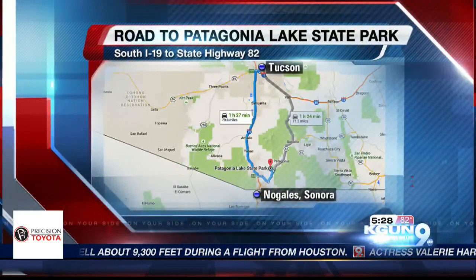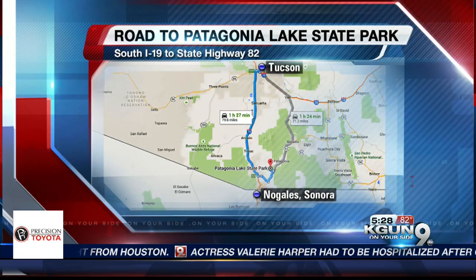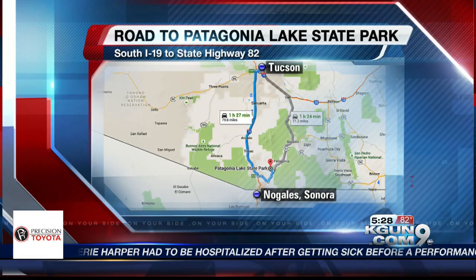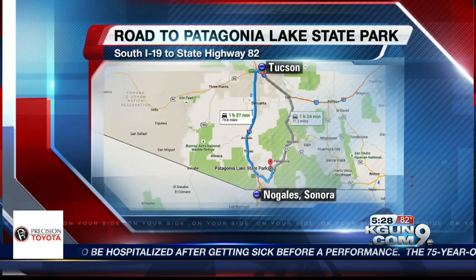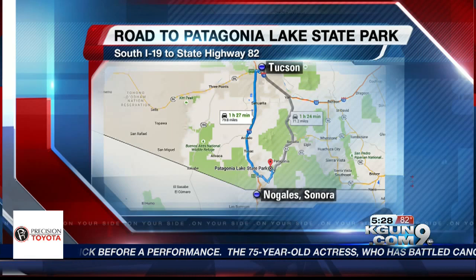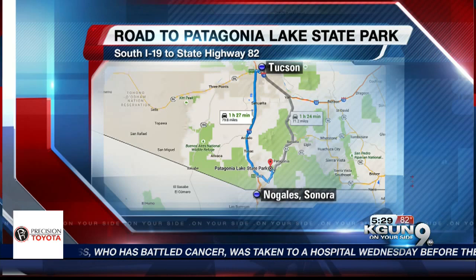We've got to thank cameraman John Deloera for all that — he loves that place. He said we've got to go down there and show people this because it's a beautiful location. Great things to do. Patagonia Lake is about an hour and a half south of Tucson. The most direct route is straight down I-19 — hang a left on State Route 82 right before you hit Nogales on the border, and it's down there waiting for you.